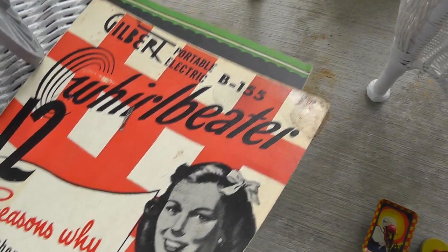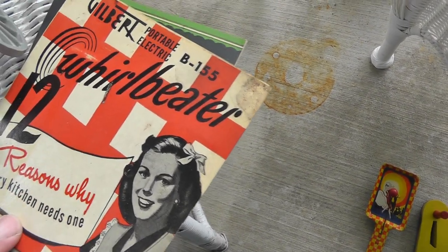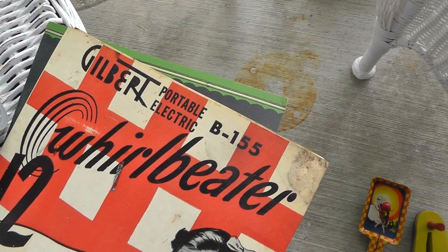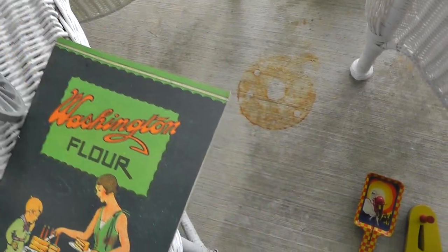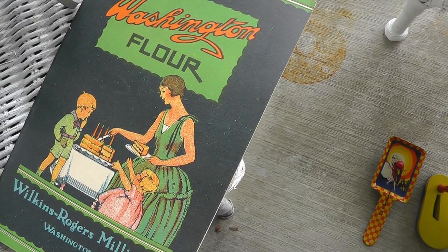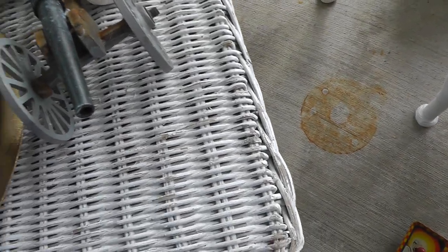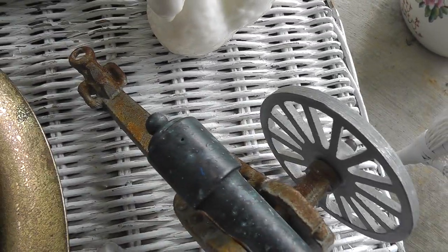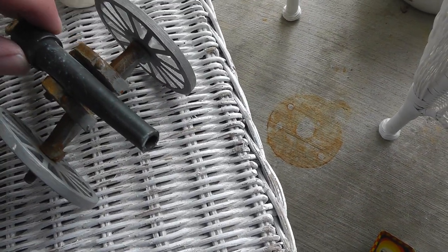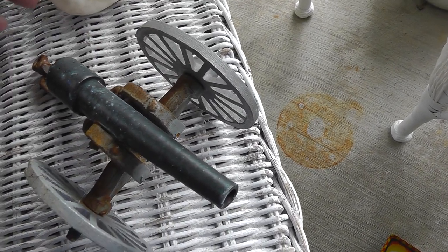Gilbert Whirlbeater instructions. Gilbert makes the erector set. Paid $2.00 for this and $2.00 for the Larchedon Flower — nice, thin booklet. Cannon, got some rust on it but kind of makes it. That was $3.00. Made in USA — I don't see that out very often.